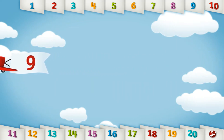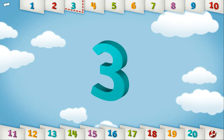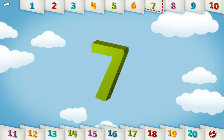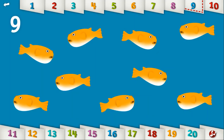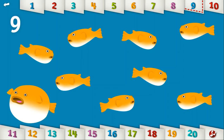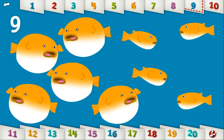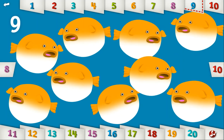Let's count to 9. 1, 2, 3, 4, 5, 6, 7, 8, 9. Can you make 9 small fish big? Those are funny looking fish!